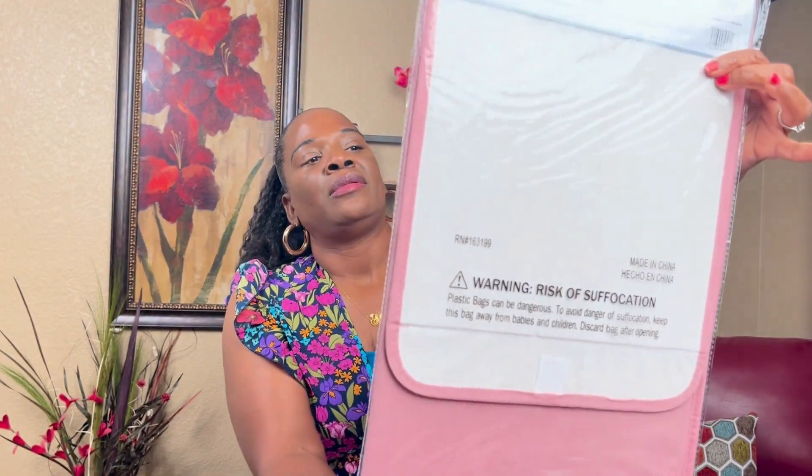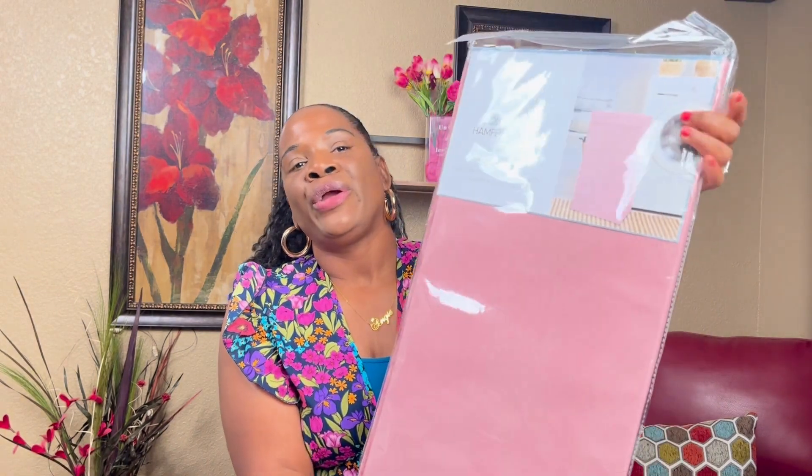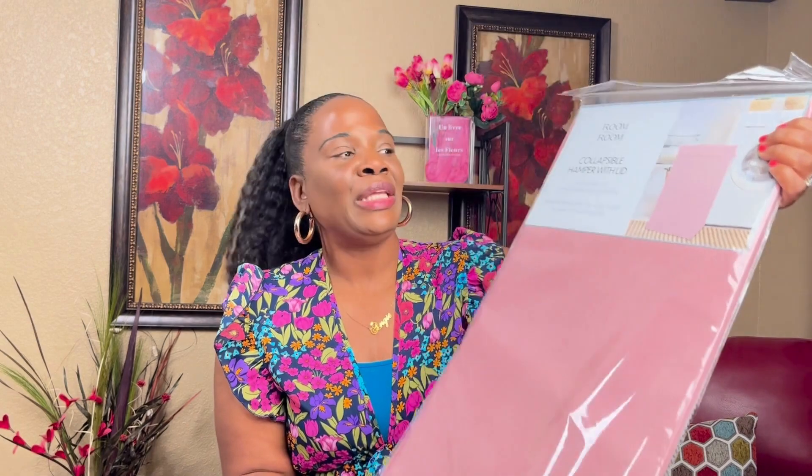I got this pink collapsible hamper from Five Below for five dollars. I have a big wicker hamper I've had for years, but I thought maybe I'll get rid of it and use something smaller and sleeker — maybe I'll wash more often if I do that.